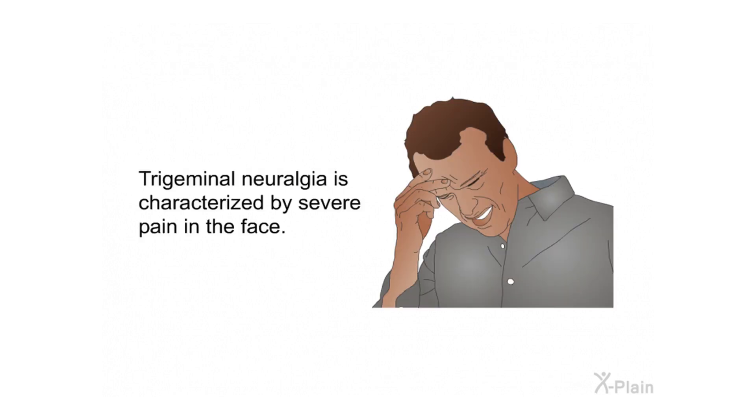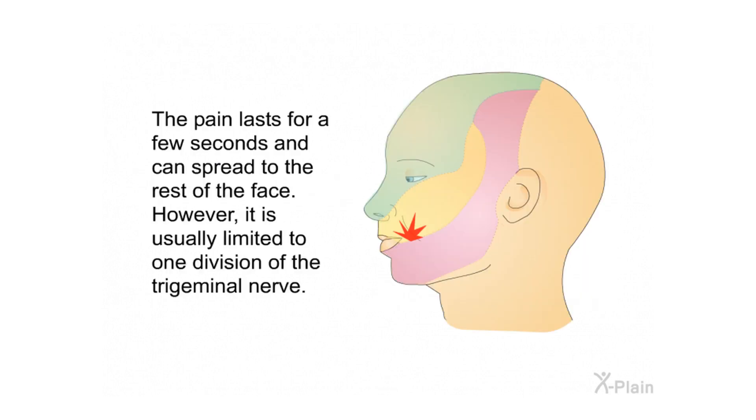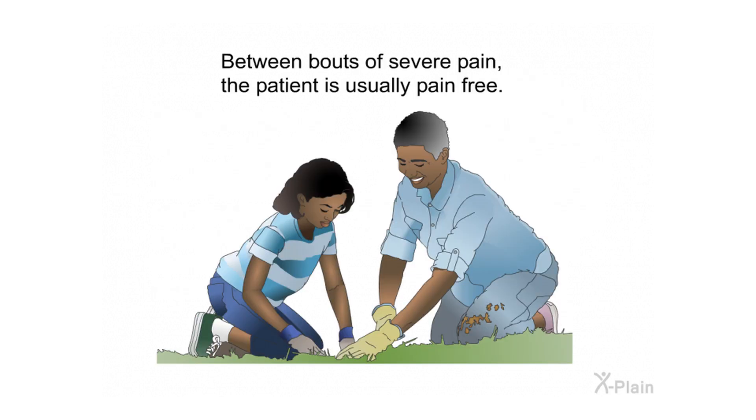Symptoms and their causes. Trigeminal neuralgia is characterized by severe pain in the face. The pain lasts for a few seconds and can spread to the rest of the face; however, it is usually limited to one division of the trigeminal nerve. Between bouts of severe pain, the patient is usually pain free.